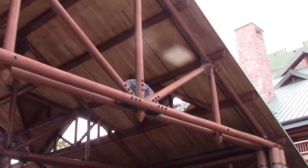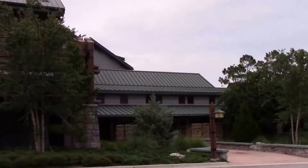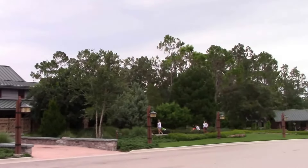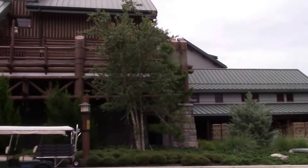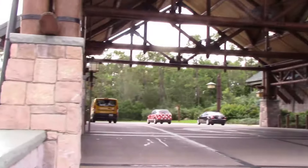Well, here I am at Wilderness Lodge. It's Juliet from Under the Ears. Why don't you join us as I do a little exploration around here.